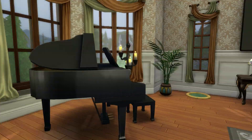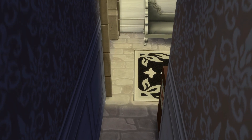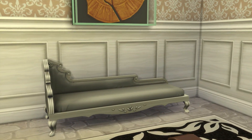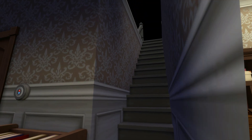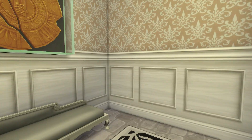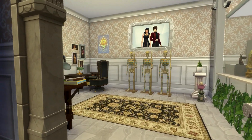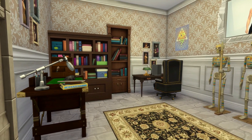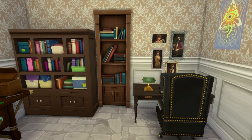And then the basement. I made it really light and added a library there, because I didn't have a decent study room here. And I put some creepy decor here, but still very homey.